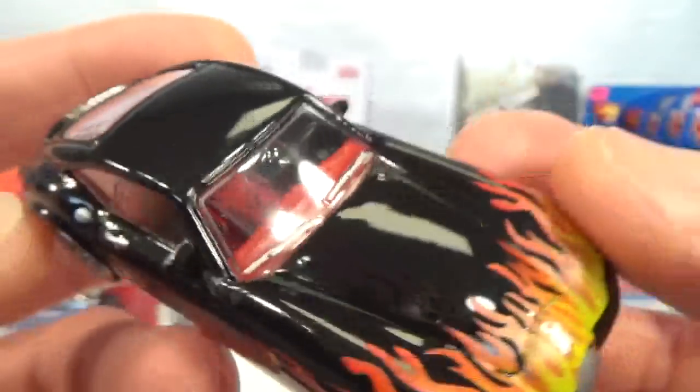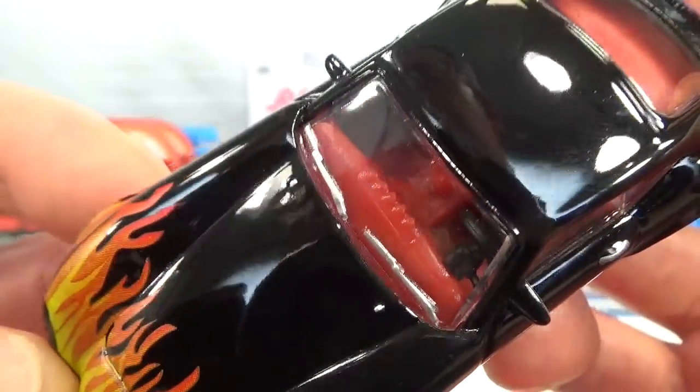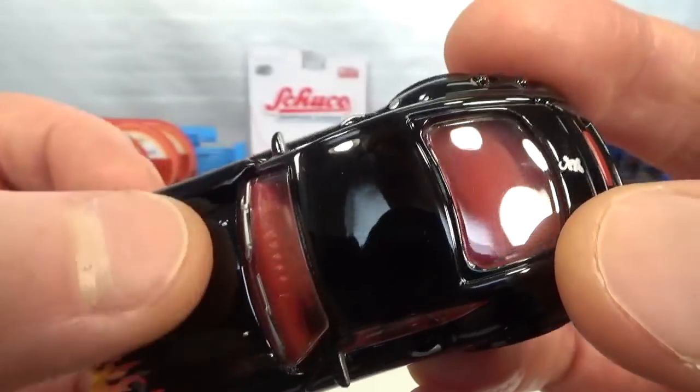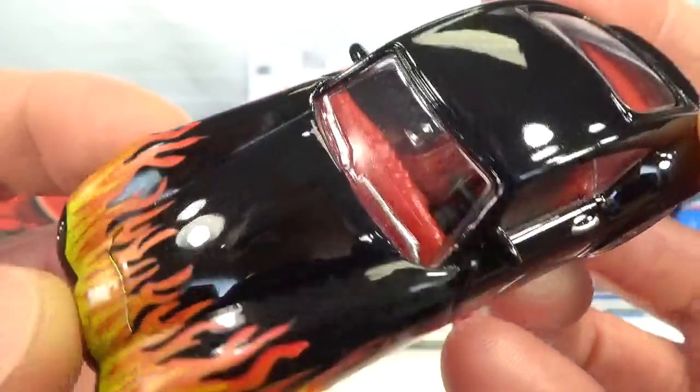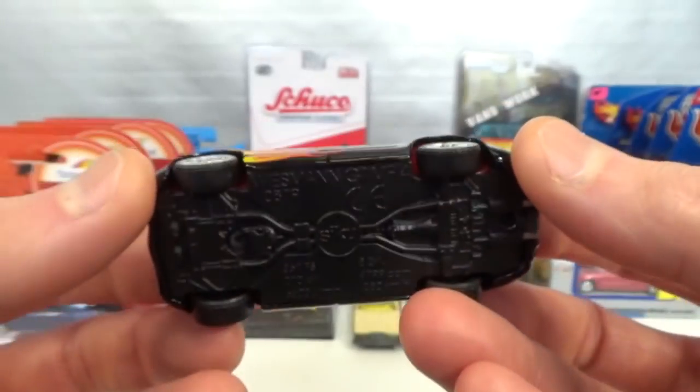I'm really surprised that it's got this many details — even the windscreen wipers are painted silver and the nozzles for the fluid. Door handle, the silver paint on the mirrors, taillights painted red and third brake light, and then the gecko again. Even some exhaust detail here with the reverse lights. So very nicely detailed one. I think this is the most detailed version I have so far. That's amazing.